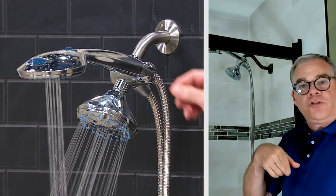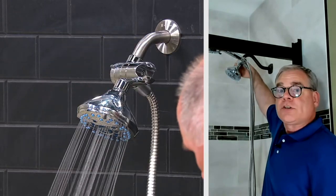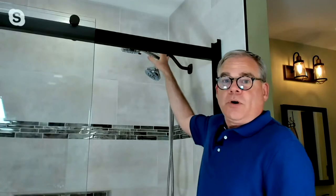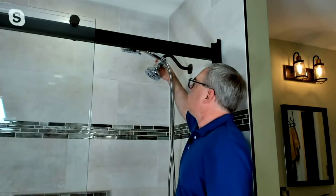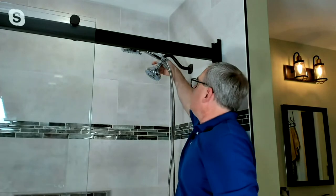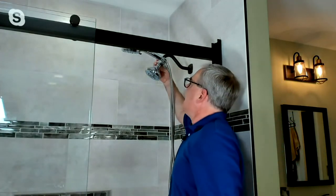Now that I have this on, let me show you the diverter valve. I'm just going to flip it so you can see it going between these options. Using both at the same time is really luxurious. One flip down, you're using just the handheld. Another flip down, you're getting just the overhead.